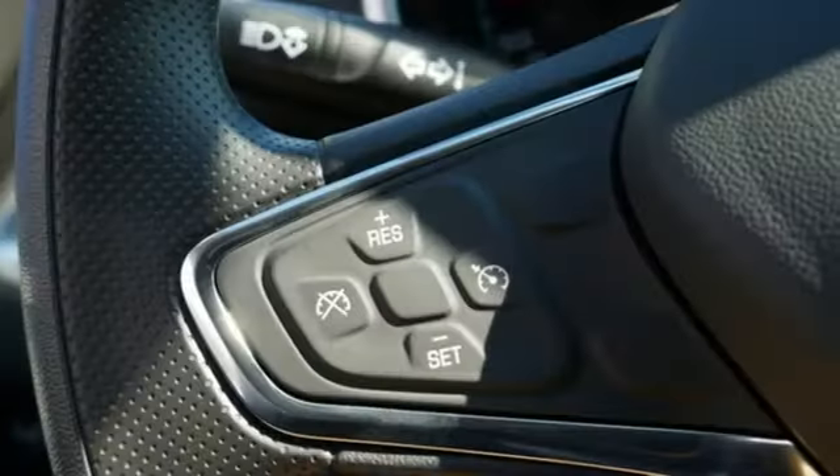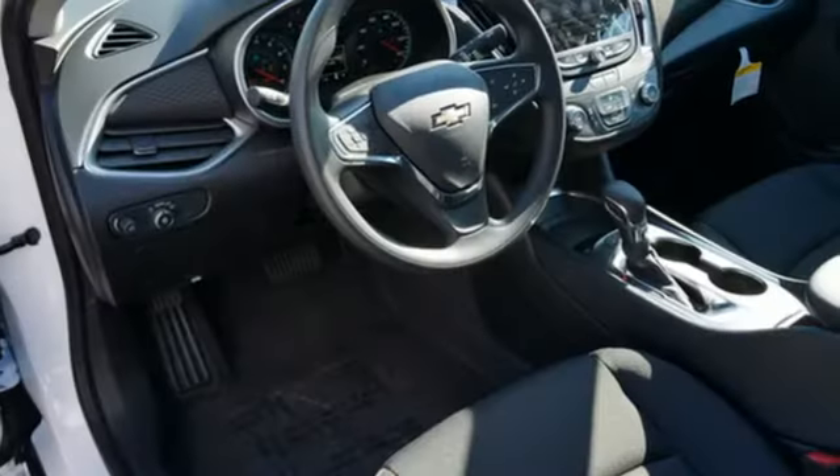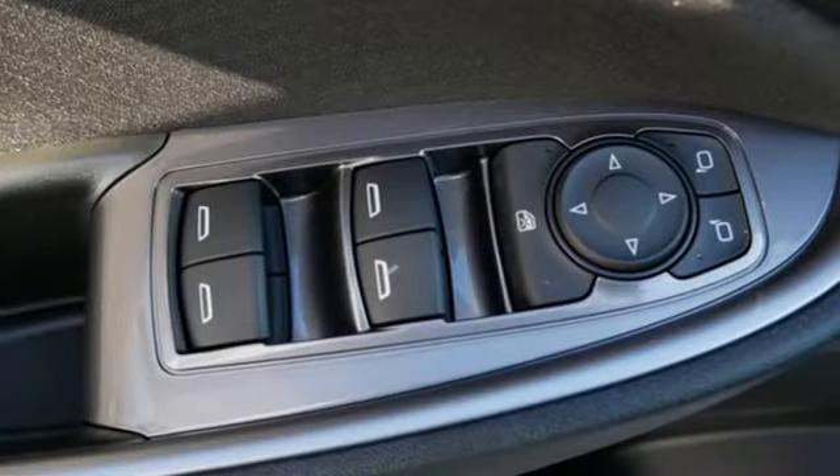Manual telescoping steering column, continuously variable automatic transmission, active grille shutters, gas pressurized shocks and intercooled turbo in-line 4-cylinder engine.